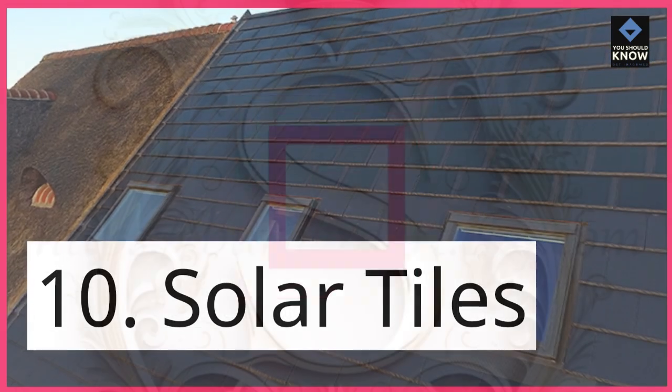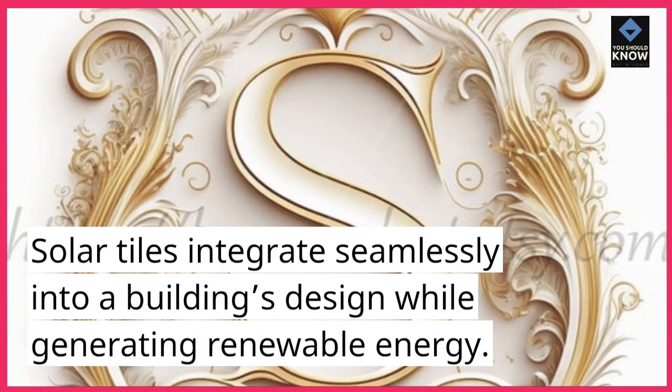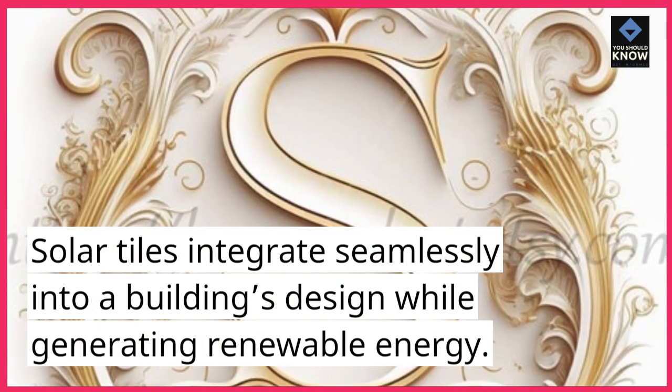10. Solar tiles. Solar tiles integrate seamlessly into a building's design while generating renewable energy.